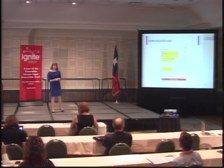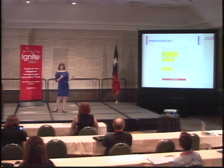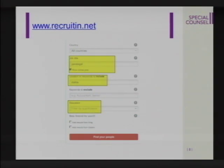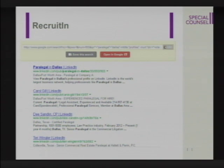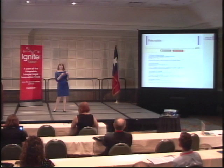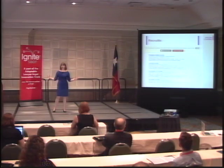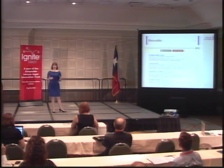A second site that's helpful for people looking to hire is a site called RecruitIn.net. Instead of trying to find people who are looking for jobs, this allows you to find those passive job seekers who aren't looking at job boards. So you fill in what you're looking for — paralegals in Dallas — and this site uses x-ray search techniques and tells Google to search LinkedIn's public profiles, so you're getting a broader mix of people than you would get if you just searched LinkedIn.